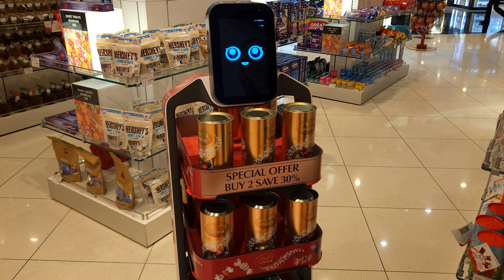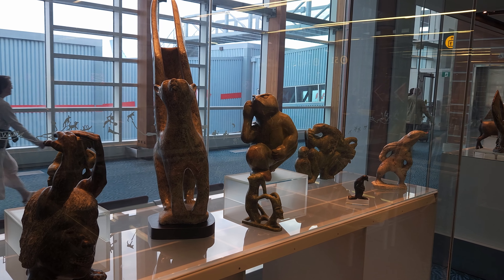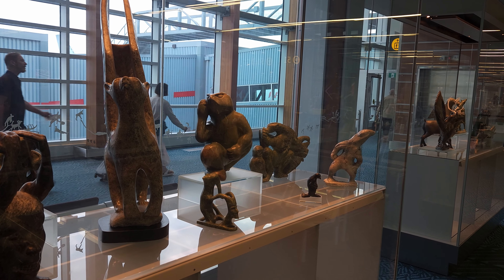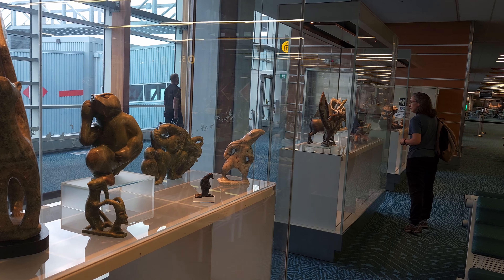It was a type of interactive robot that was cruising this store, aimed at a certain type of tourist it seems. We have also found that coming to this airport over the years, it has a fairly impressive collection of First Nations art.